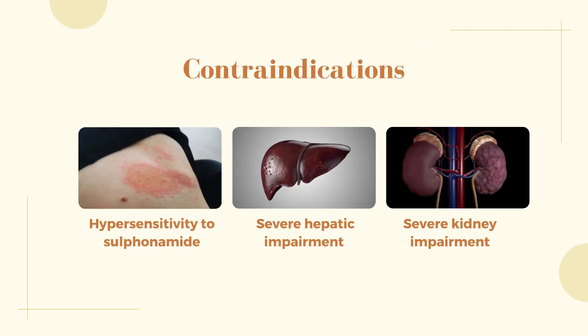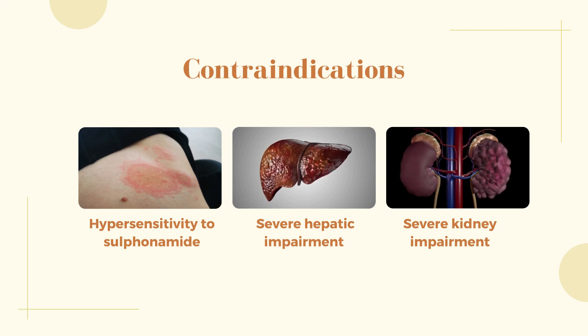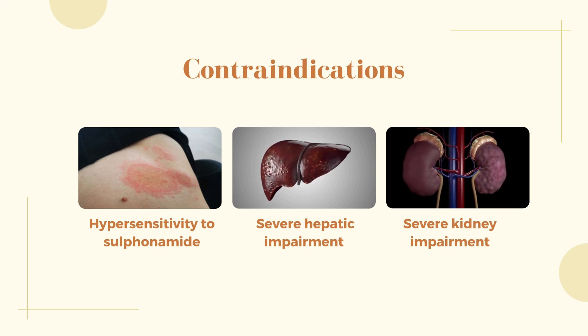Contraindications: Hypersensitivity to sulfonamide, severe hepatic impairment, and severe kidney impairment.